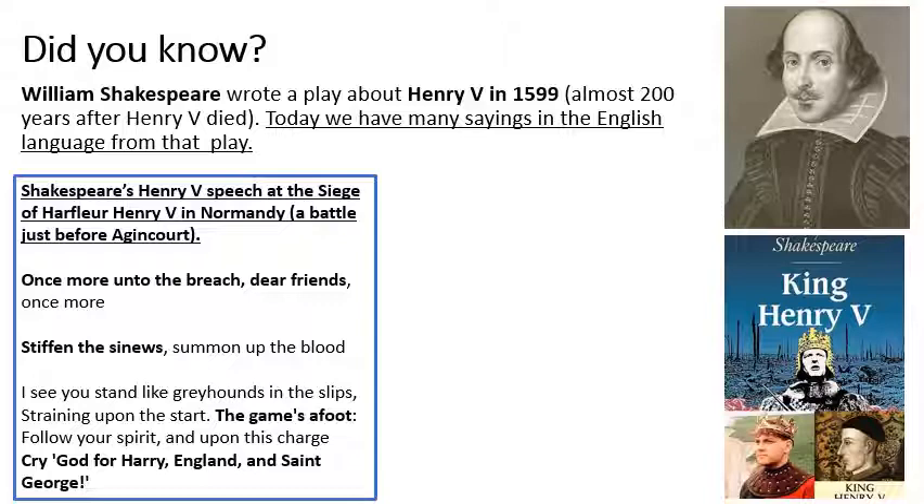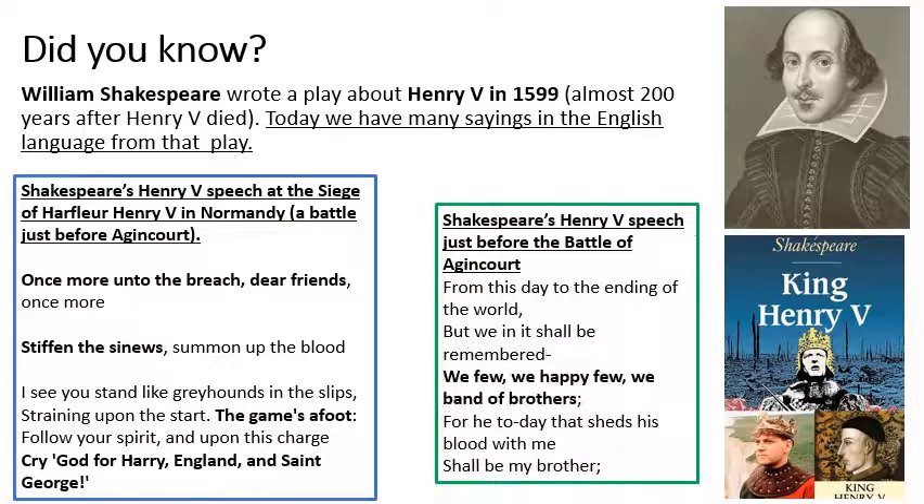Later, having defeated the city of Harfleur, Henry goes to Agincourt and the night before the battle he makes this famous speech: 'From this day to the ending of the world, those of us in it shall be remembered. We few, we happy few, we band of brothers. For he today that sheds his blood with me shall be my brother.' Inspirational stuff. All of the parts of the speeches in bold are things we see referenced today — Band of Brothers was the name of a TV series based on the Second World War, and 'the game's afoot' also appears in TV and literature.